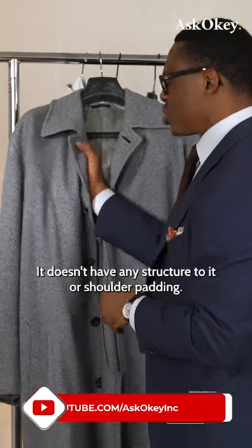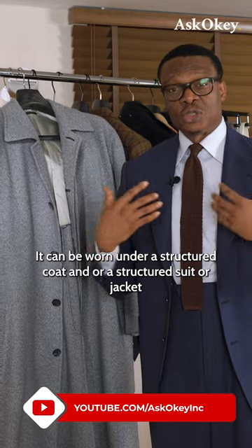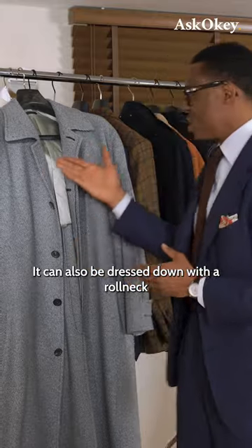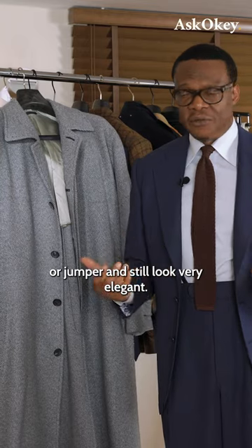It doesn't have any structure to it or shoulder padding. It can be worn under a structured coat or a structured suit or jacket, and the jacket lends it some structure. It can also be dressed down with a roll neck or a jumper and still look very elegant.